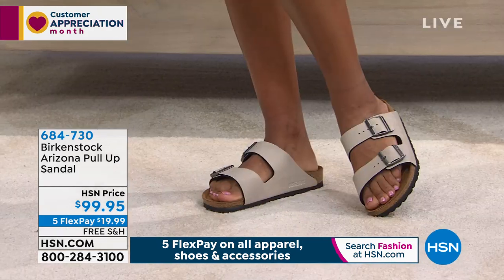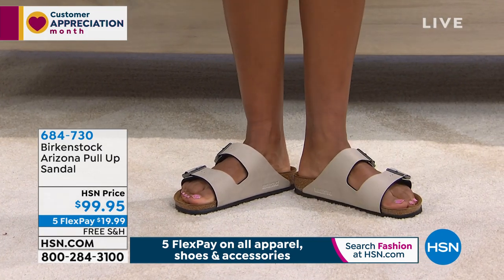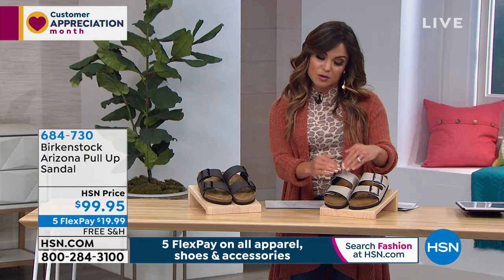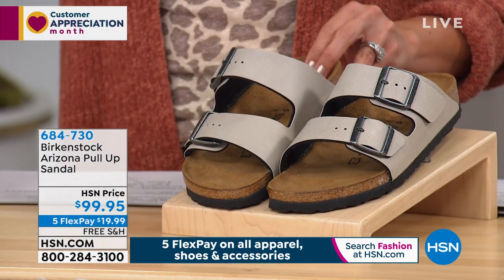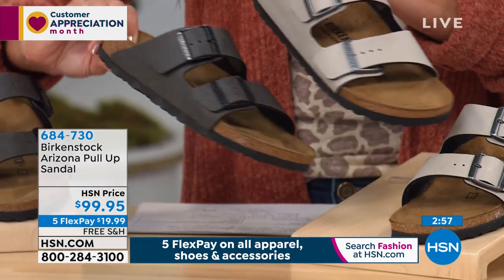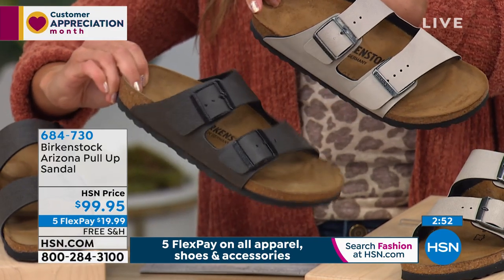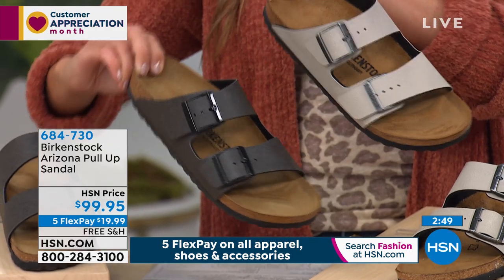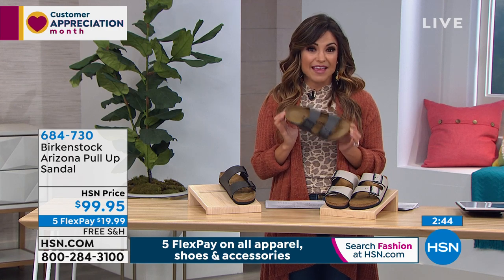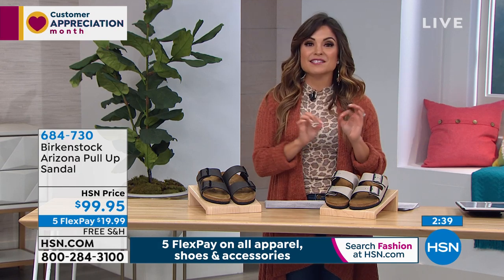They're super stylish with a very iconic look. That's the Stone, which is a great neutral. I love that you've got the brushed nickel on the buckles, which are adjustable — so if you need them a little bit tighter or a little bit looser, you can do that. We also have them in the Anthracite, which is like a gunmetal color — a nice alternative to black if you want something that's still neutral and a little darker. We're really thrilled here at HSN to be able to offer you big brand names like Birkenstock in cool new colors in this classic iconic style.